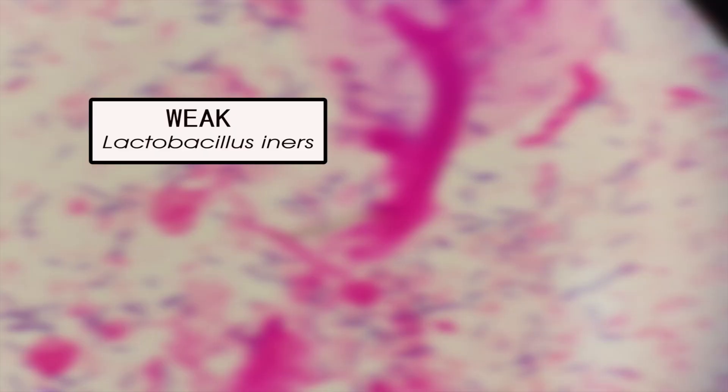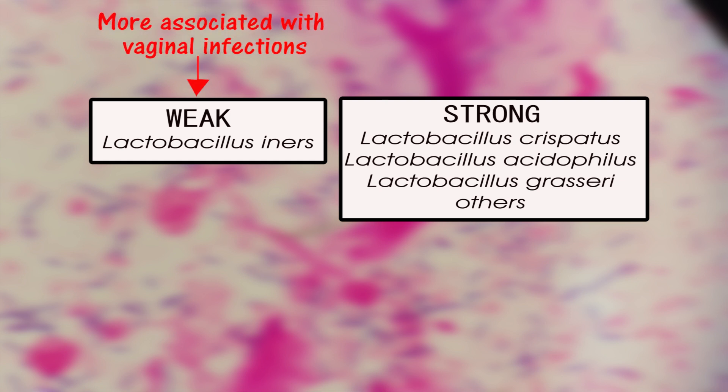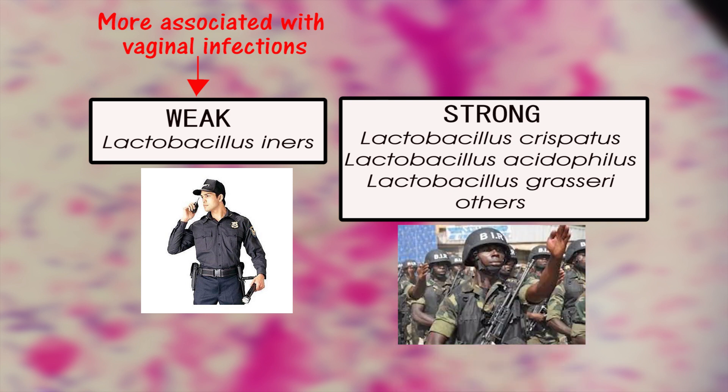Some particular species like Lactobacillus iners are weaker as compared to Lactobacillus crispatus or Lactobacillus acidophilus. As such, women who carry mainly Lactobacillus iners may be more prone to vaginal infections. In other words, some women have security guards or police down there while others have a well-armed military battalion.